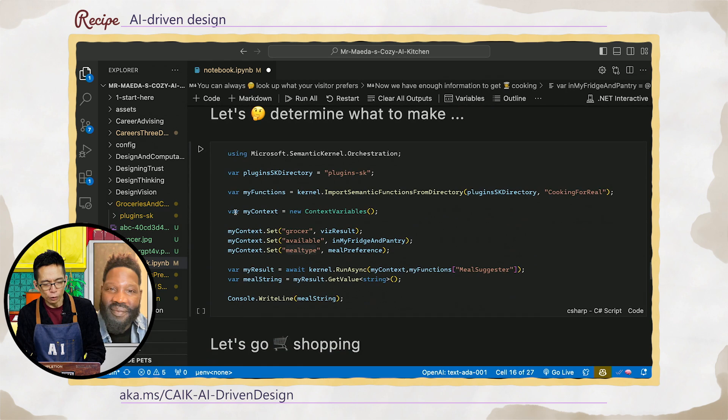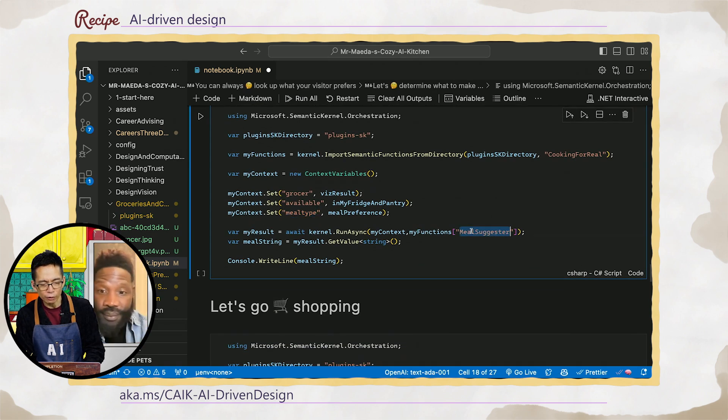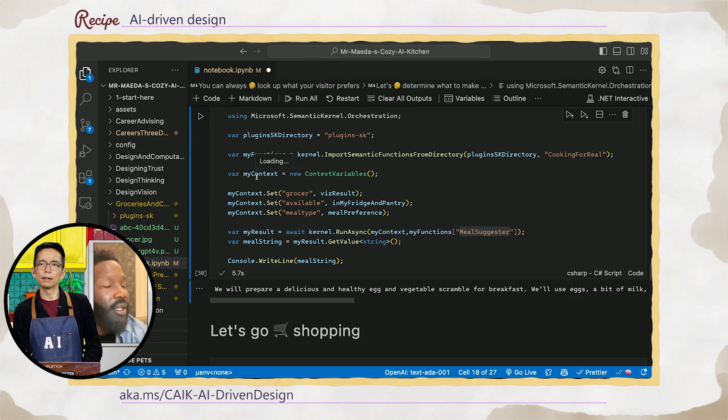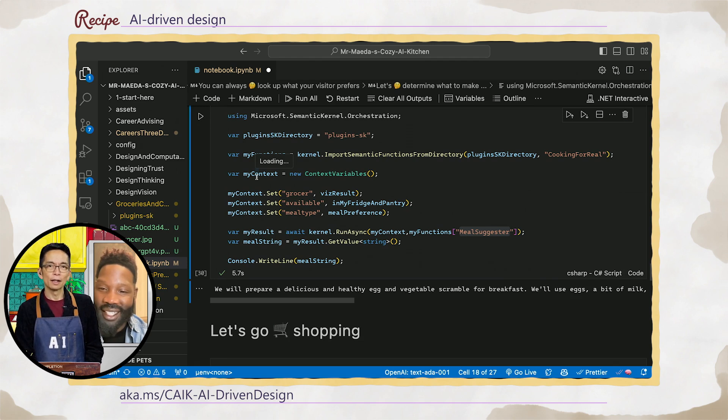Next up, we're going to use a plug-in called 'Cooking for Real' — because we've been cooking for fake; this is real, we're with Tim cooking. It takes those three smidgens of information and I'm going to give it to a meal suggester. While it's cooking away here, Tim, what is your take on this way of coding? I think it rhymes with the quote you mentioned earlier. It's very efficient — just enough to get things done and to move you forward. I love it. It seems fairly understandable.